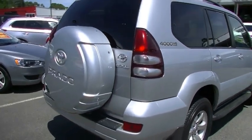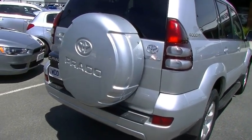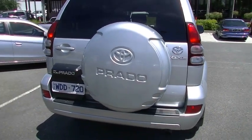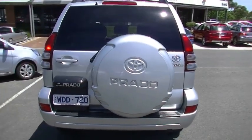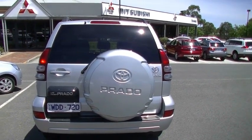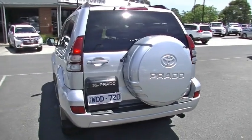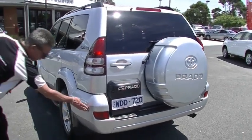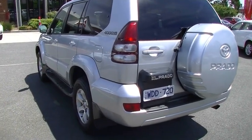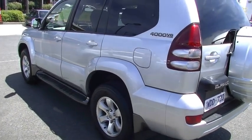In really impressive condition for a car approaching 8 years old. As we move around towards the rear, got all of our chrome badging, our spare wheel cover as well. Once again the presentation of the rear is great. We've got the protective step on the bumper bar there as well, and our high-mount stop light also. There is a really minor little touch-up just on the corner of that rear bar, but I'm struggling to find any marks on this car, so that's a good thing.